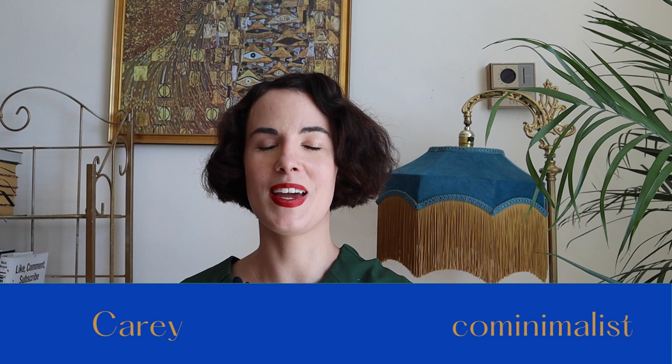All right, let's continue. It's been a long day of batch filming. Hi and hello and welcome. My name is Carrie. I create content on vintage style, 1930s fashion, and glamour on a budget. And today we are going to be talking about vintage brands, specifically vintage reproduction brands.